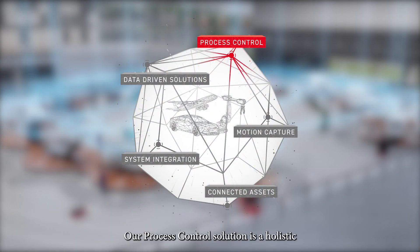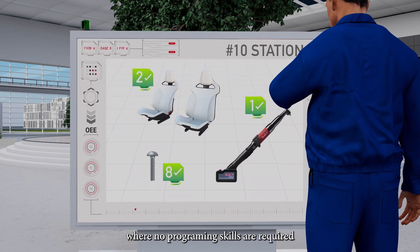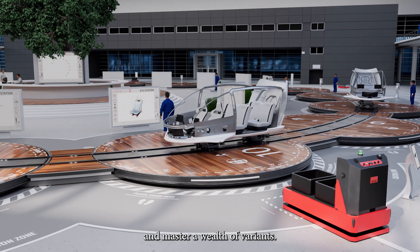Our process control solution is a holistic and advanced platform where no programming skills are required, providing autonomy and the ability to master a wealth of variance.